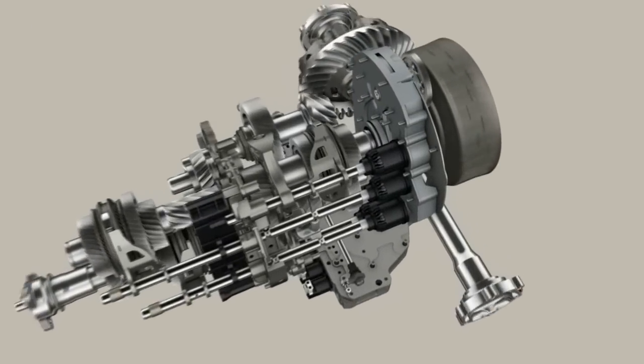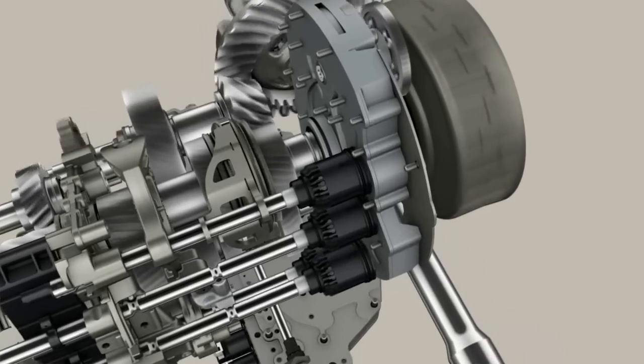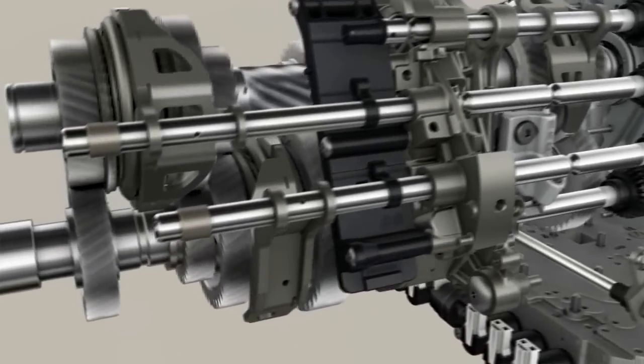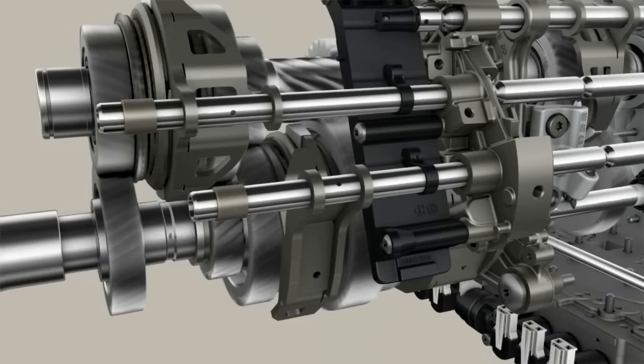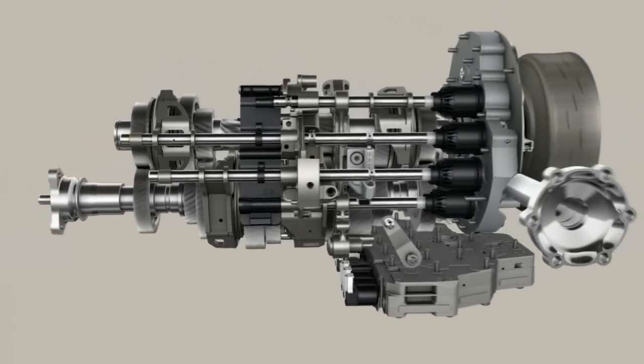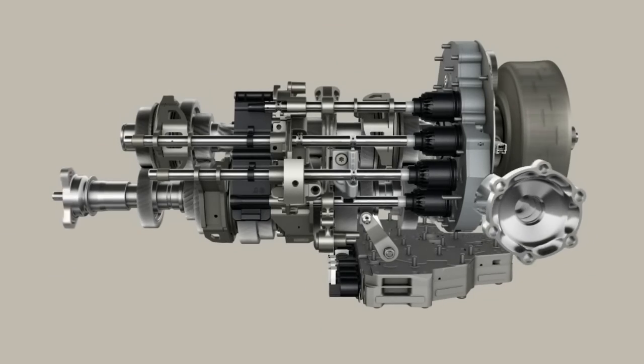The formula for more sportiness is in the detail. To this end, we have perfected the interaction between the individual components. The consequence: also all-wheel-drive vehicles benefit from the new performance range of this sporty transmission.